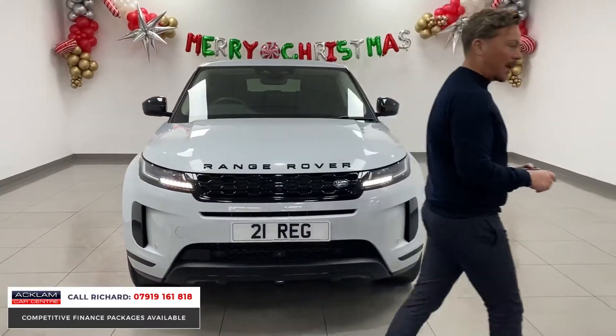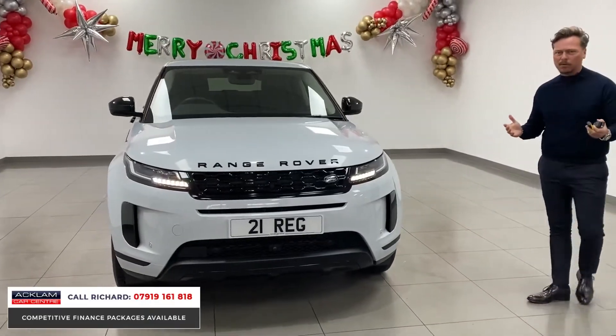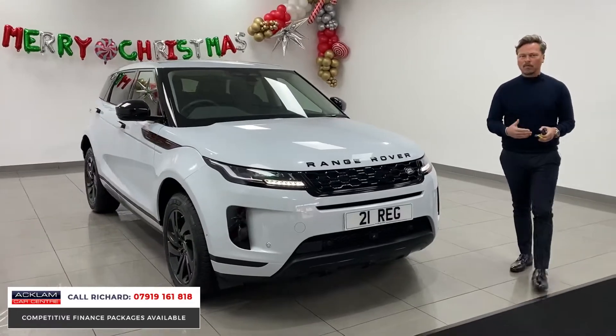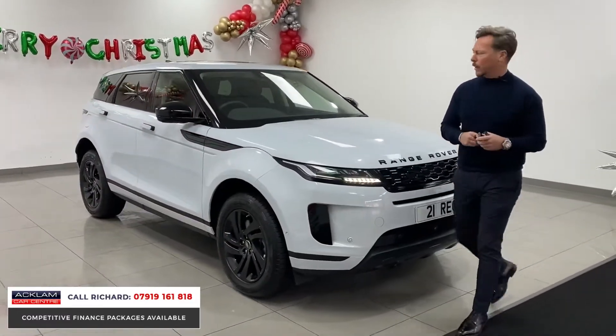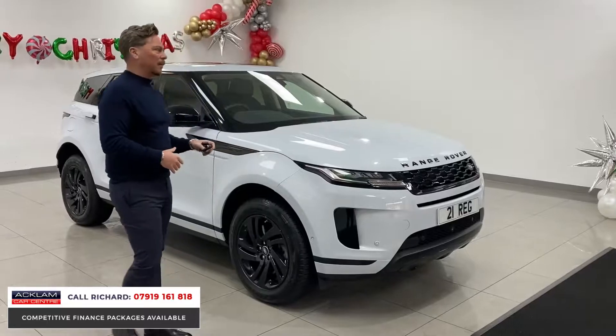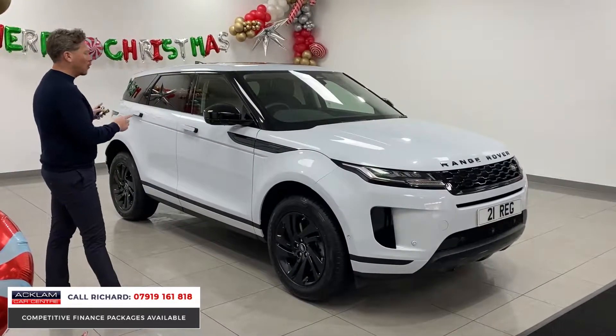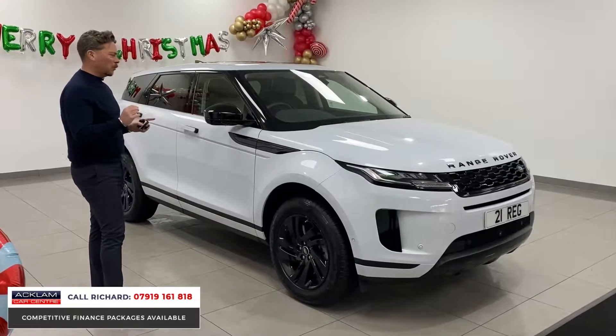This is a new, facelifted car with only 6,000 miles. The car is in brand new condition basically, and it still has warranty with Land Rover until 2024. The Evoque is always a very popular car because you've got space, a high driving position, and four or five doors.